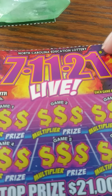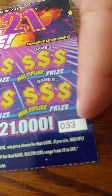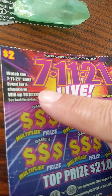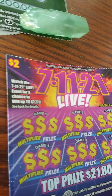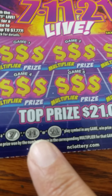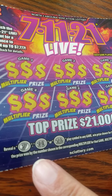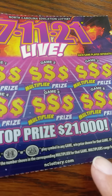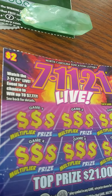The $2 ticket is 7-Eleven Live. Top prize: $21,000 — my favorite number. Ticket number 33. Watch the 7-Eleven Live event for a chance to win up to $7,777. Reveal one of these symbols in any game, win the prize shown for that game. If you win, multiply the prize won by the number shown in the corresponding multiplier for that game. Multipliers range from 1 to 20 times.